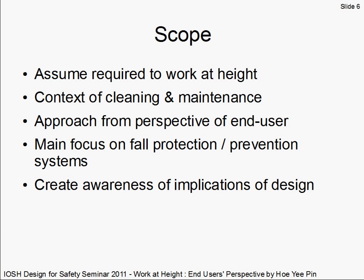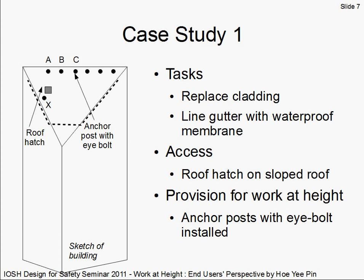Buildings are getting more prestigious in appearance and are often highly adventurous in their architectural form. But all roofing systems require cleaning, such as periodic removal of leaves and debris from roof gutters, inspection of flashing and roof lights, maintenance to uphold warranties, and repair such as glass replacement or replacement of cladding panels.